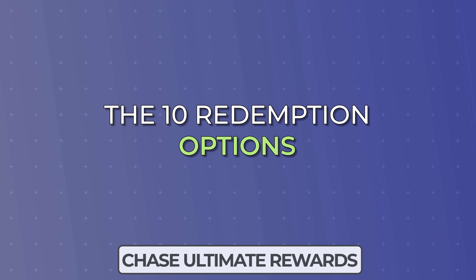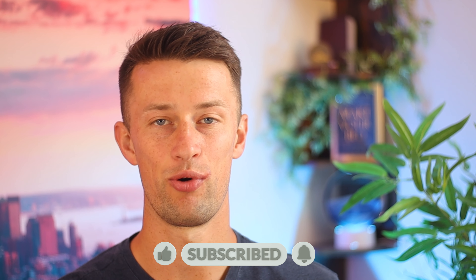We're going to go on a little bit of a journey today through the 10 different options that Chase gives us. With each option, I'll tell you a little bit about it and what you can do with it, and also tell you the value of your points as you redeem under that option. So let's not spend another second waiting, and let's get right into it.